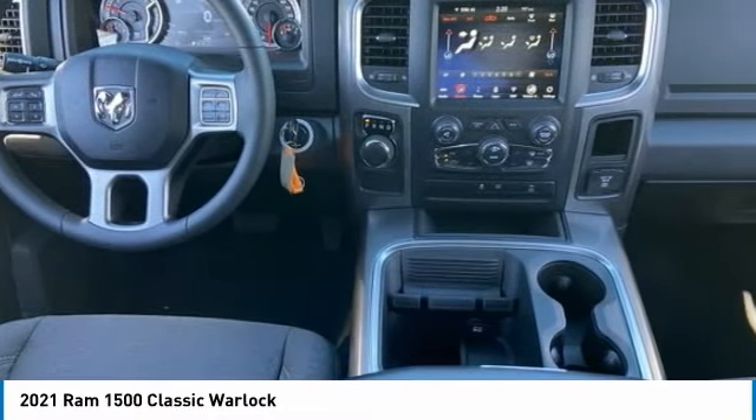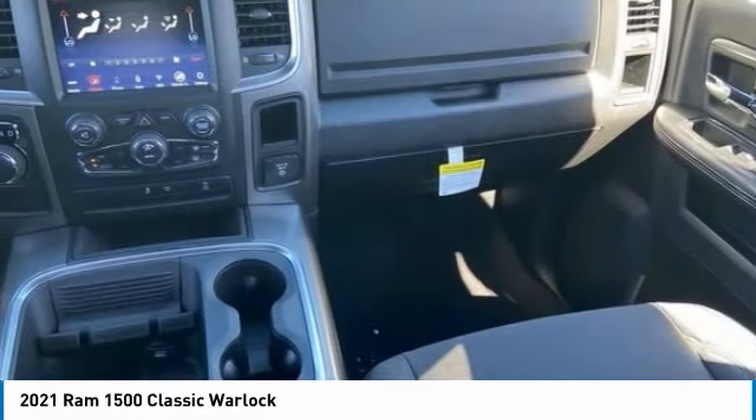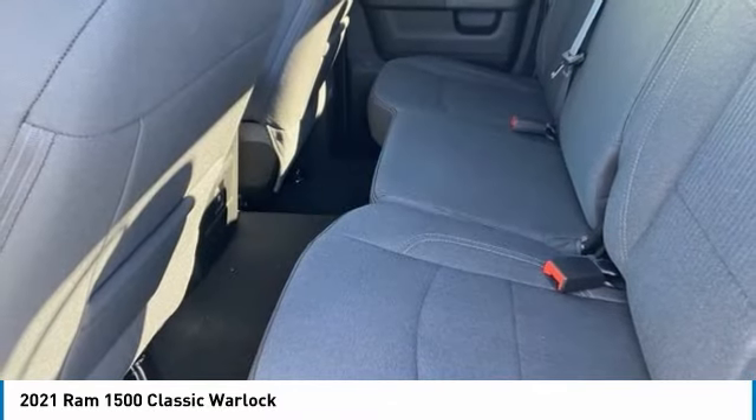Traction control, stability control, engine immobilizer, rear wheel drive, and full-size spare tire.